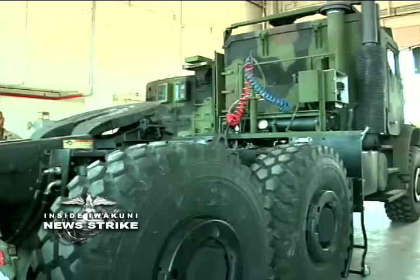Trucks are deployed here and there from our station, so we need to make sure those trucks are up and running. We've got to communicate with them, so we just have to make sure everything's good.